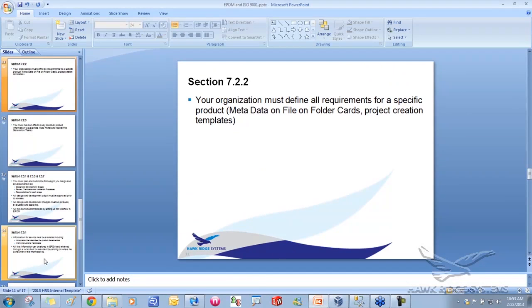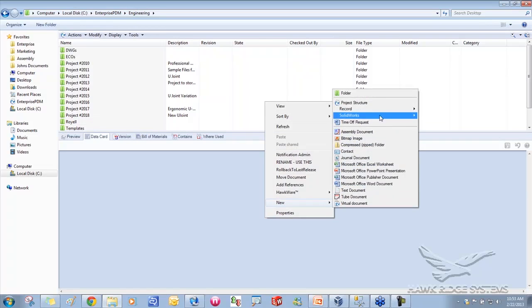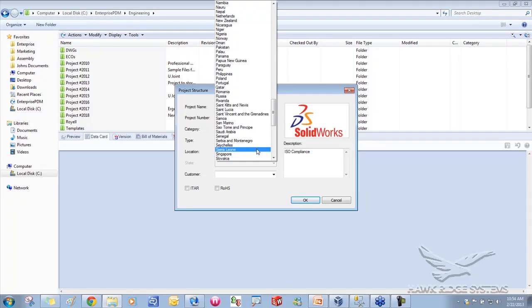Still on section 7.2.2 — not only can you control data cards on files, you can control data cards on folders. Going into my engineering folder, I've got projects 2010 through 2018. To create a new project I select 'New > Project Structure' and it asks questions: what's the project name, description, and then sub-dependent lists — for example, if I say 'Sander and Planer' I get a different sub-dependent list than 'Angle Grinder.'